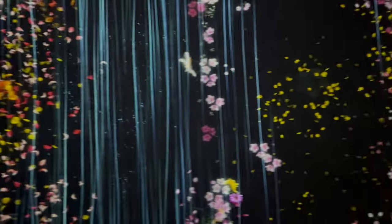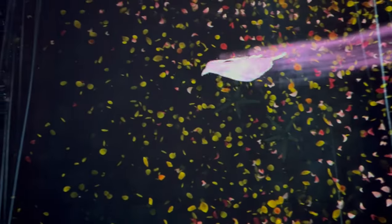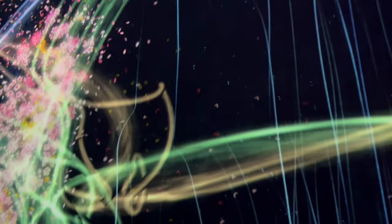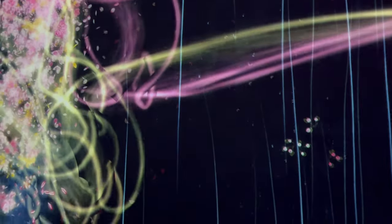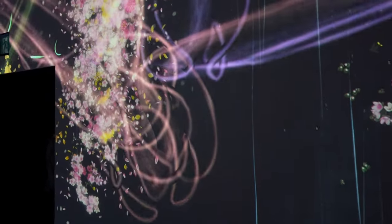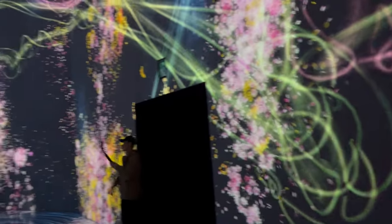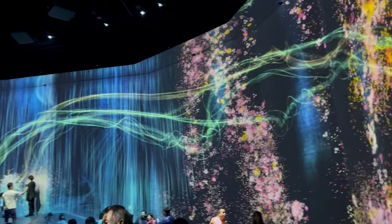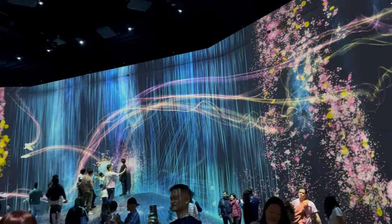In the midst of Tokyo's bustling metropolis, TeamLab Borderless offers a respite — a place where digital and physical realms intertwine, creating a landscape that's constantly changing, constantly evolving. It's a place where art isn't just seen, it's felt, experienced, and lived. So come along and lose yourself in this digital wonderland. Embrace the magic, the mystery, and the sheer beauty of it all.